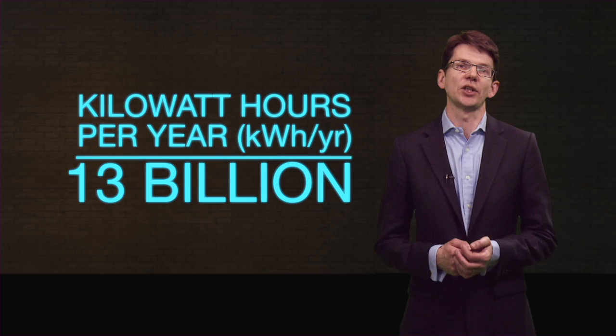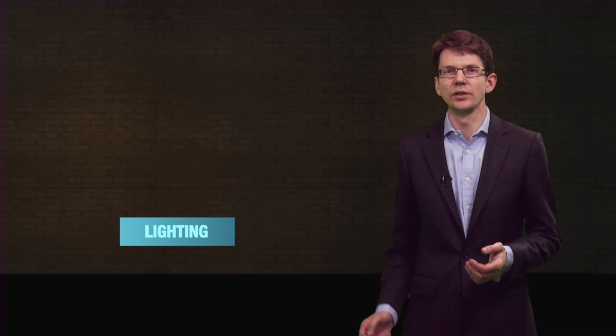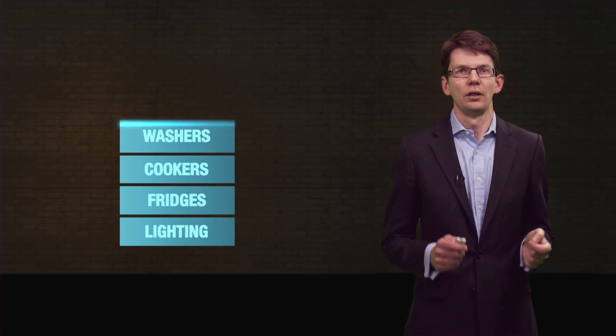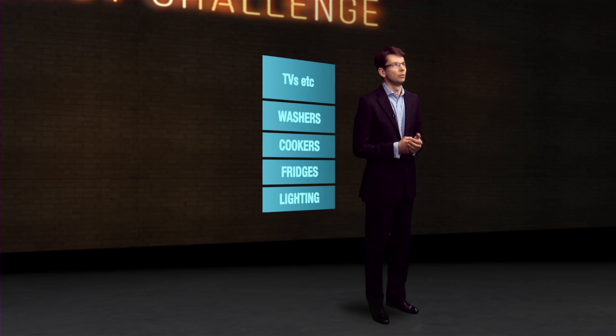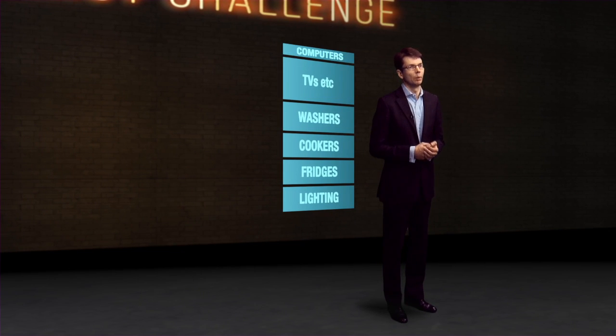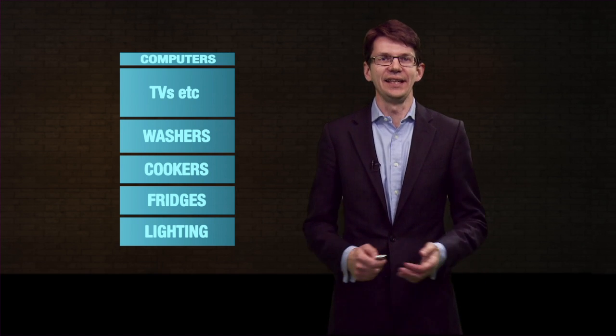Now 13 billion may sound like a substantial amount of energy, but it may surprise you to know that it's about the same as we use to power our fridges and freezers, our cookers, and to run our washers and dryers. It's a third less than we use to power all our TVs, consoles and phones, and about double what we use to power the computers in our home. So this is the amount of energy we demand in the form of electricity in our homes.